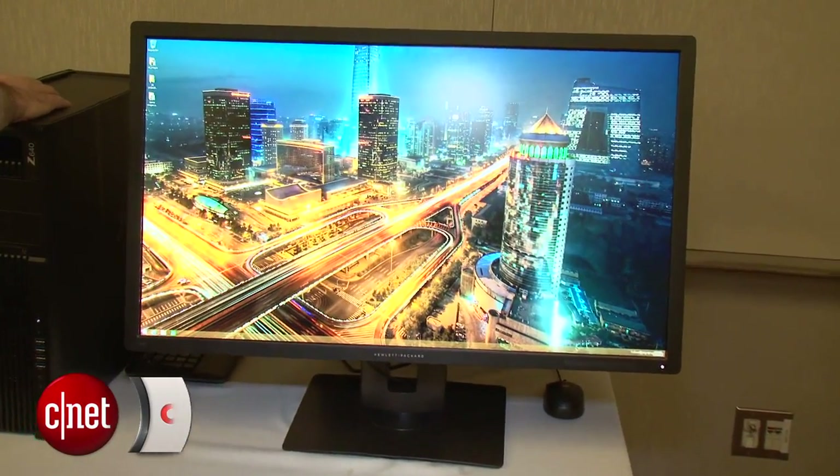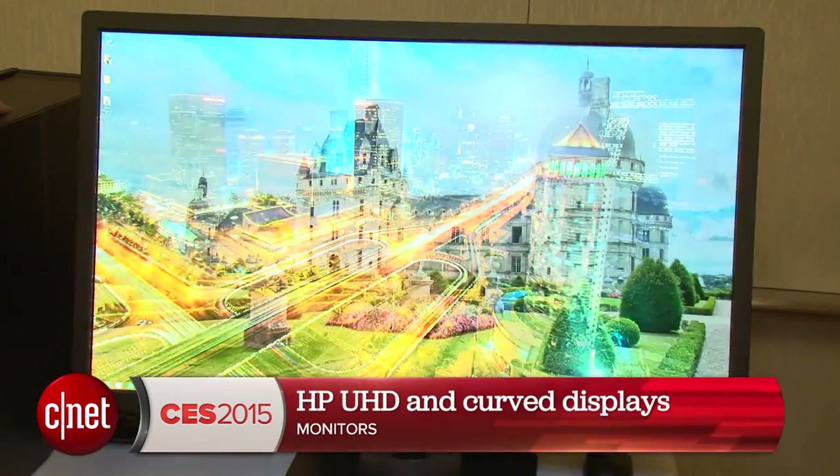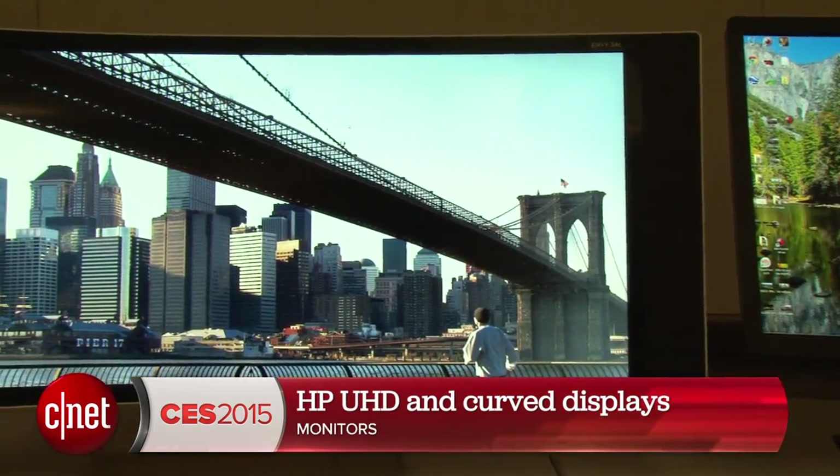Hi, I'm Dan Ackerman, and we are taking a look at HP's collection of UHD and curved monitors here at CES 2015.